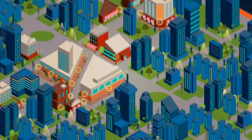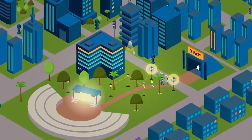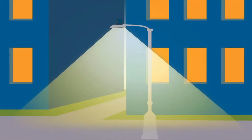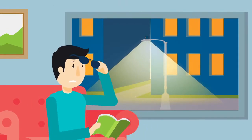As cities continue to evolve, so do the requirements for street lighting. Silver Spring Networks' intelligent streetlight solution is empowering lighting departments around the world, giving them the flexibility and control to unlock breakthrough capabilities.